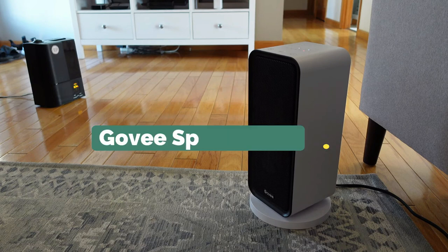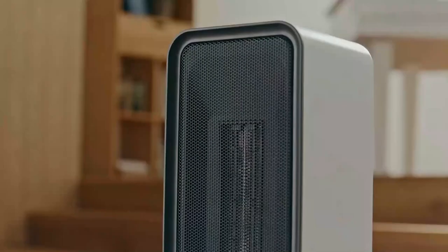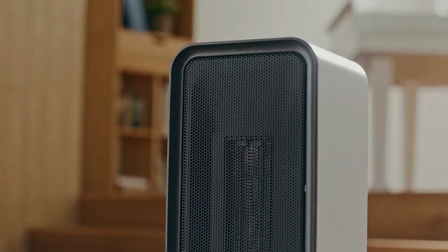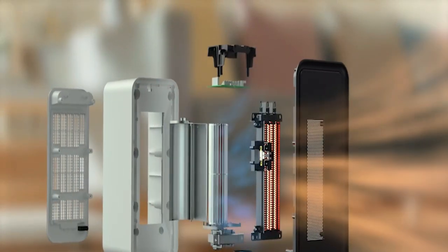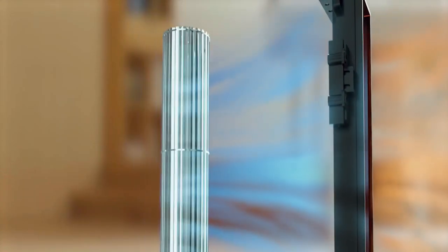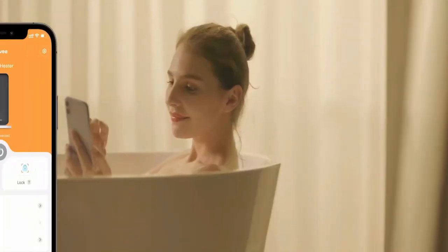First up, we have the Gavi Space Heater. It has a built-in sensor that supports the basic thermostat function. Connect the Gavi Thermohygrometer with the upgraded thermostat to obtain an accurate reading of the ambient temperature without the need for manual adjustments. It is possible to turn on the space heater even when you are away from home so that you will always return to a warm environment.